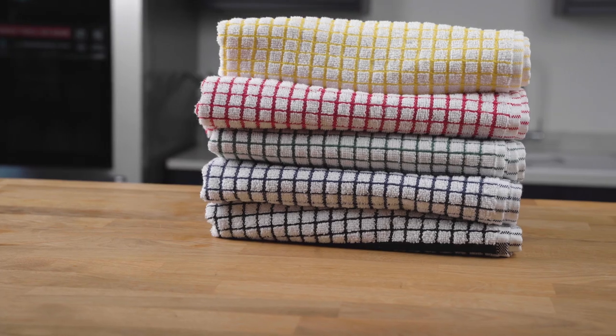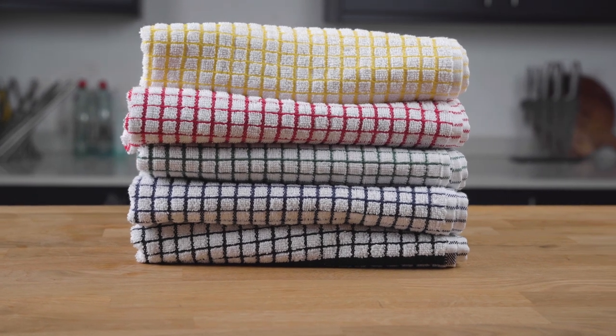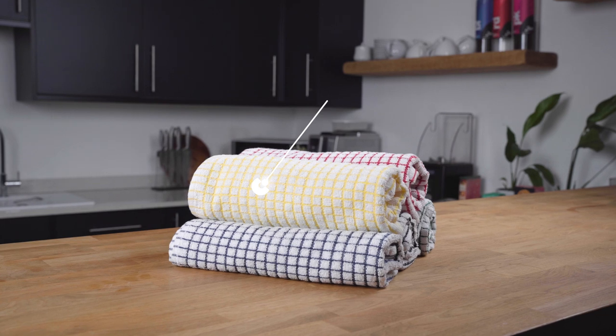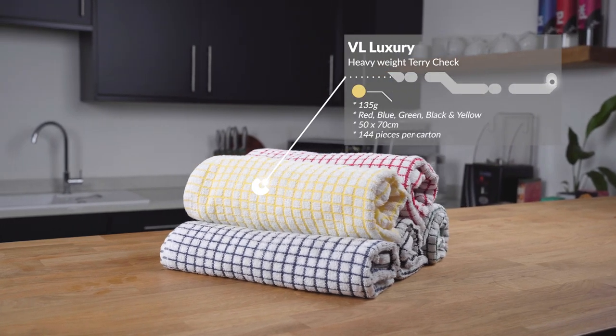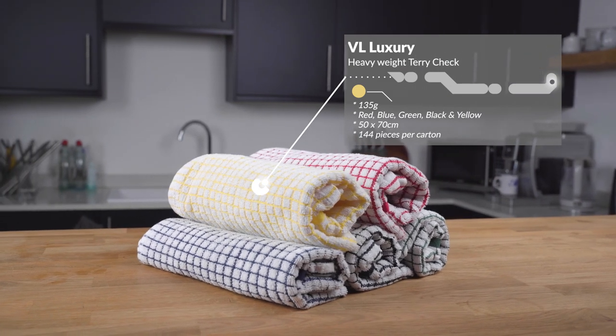Secondly, we have the 135 gram luxury heavyweight Terry Czech tea towel. You can feel the weight difference in its pile. This is available in five colours: red, blue and green as before, but now also black and yellow. It is slightly bigger at 50 by 70 cm and comes in 144 pieces per carton.